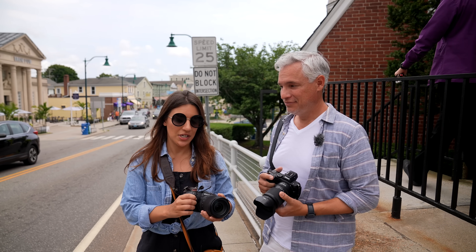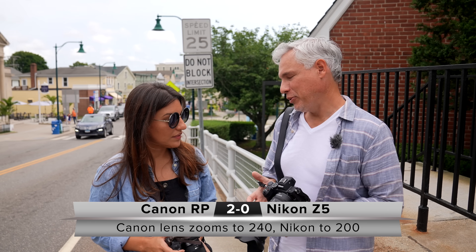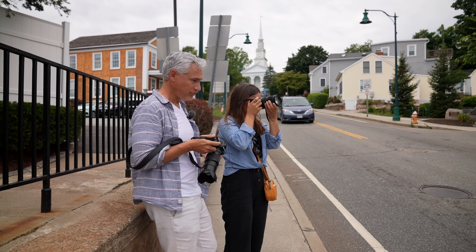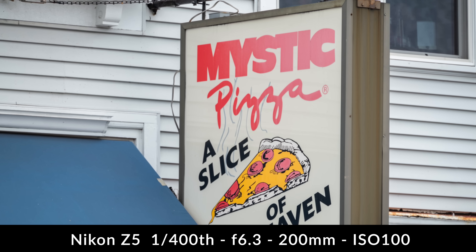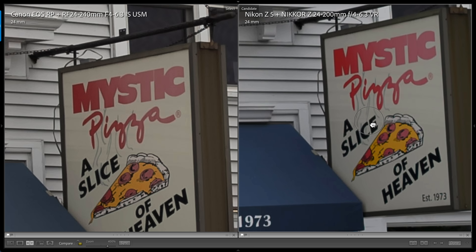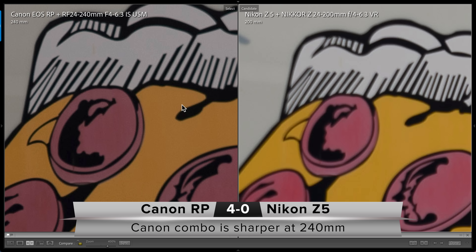First we're testing image quality. We're going to be shooting at the short end of our lenses — 24 millimeters — and the long end — 240 millimeters — to see which lens is better. I have only 200 millimeters, but my camera is so much better it's probably going to look better anyway. At the wide angle, the Canon RP with its lens was noticeably sharper than the Nikon. Both photos are raw and processed with the same settings. At the long end, the Canon RP won the pepperoni test by an even bigger margin. Look how sharp that pepperoni is.